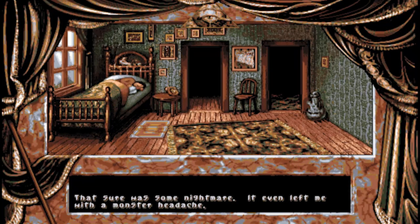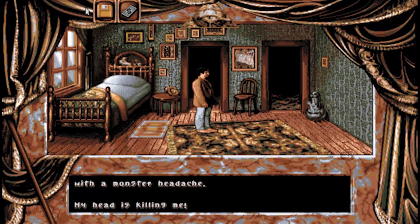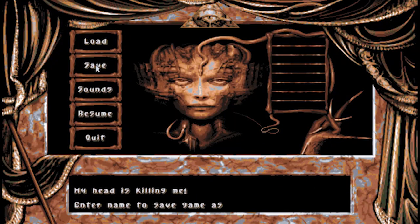That sure was some nightmare - it even left me with a monster headache. That's genuinely disturbing, but it's a damn interesting kind of horror. I always find things scarier and more unnerving when they're confusing and you don't really know what's happening or why. And combined with that artwork, Darkseed is off to a great start.